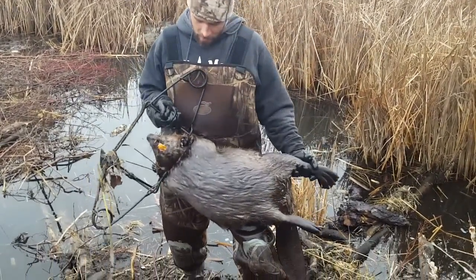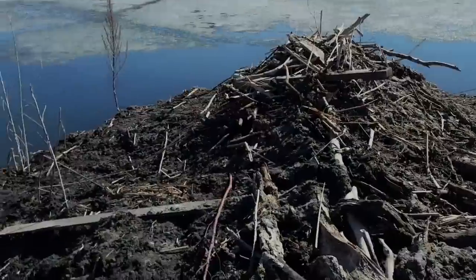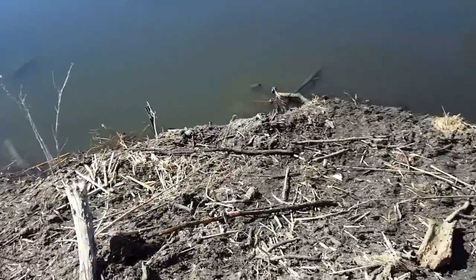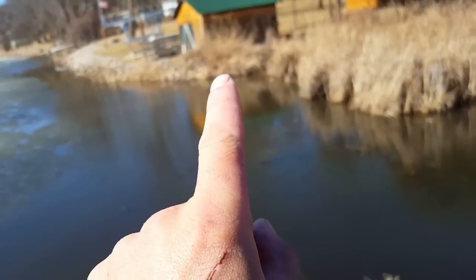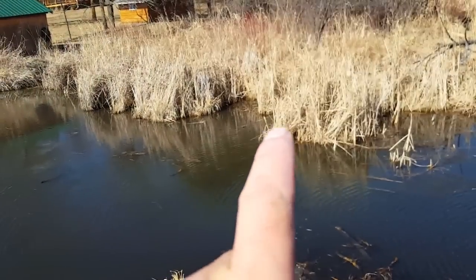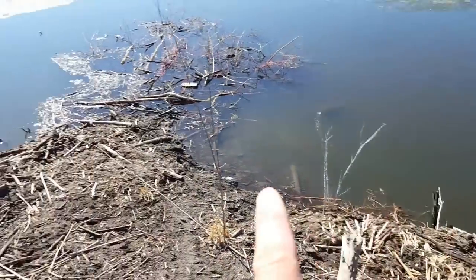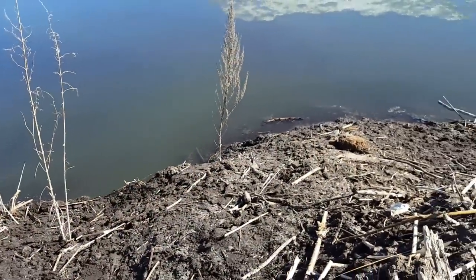There we go — beaver house number two, connected on another really nice beaver. Beaver Lodge number four — might as well call it beaver mansion because as I walk to the top of this thing, you can see it's just gigantic. Right there's a bank den, and there's a bank den back in the rushes under that bog with an entrance right there. I set a 330 there, 330 right there, 330 right there, and 330 right there. So we have five sets in this massive house.